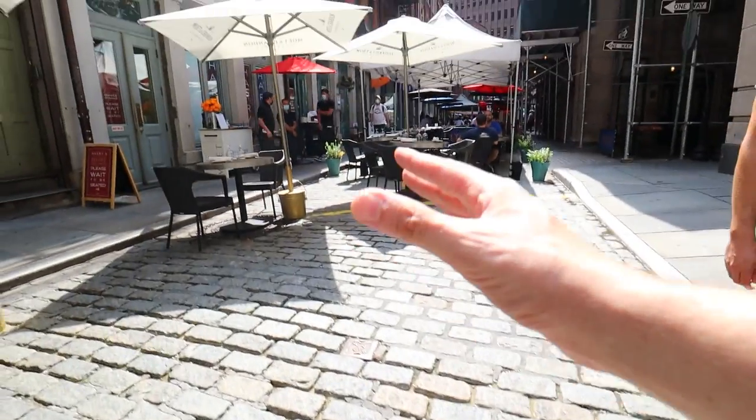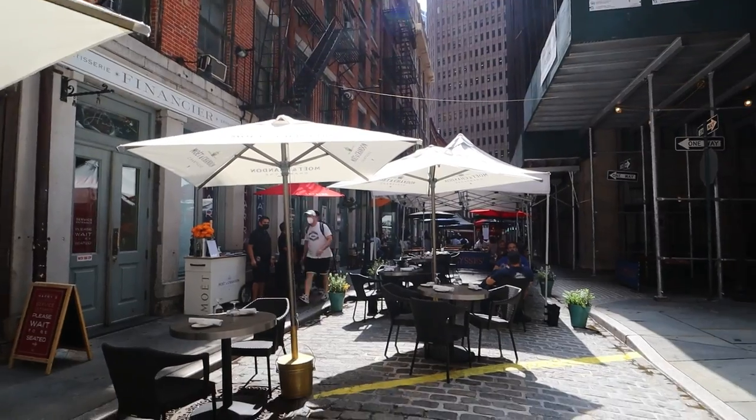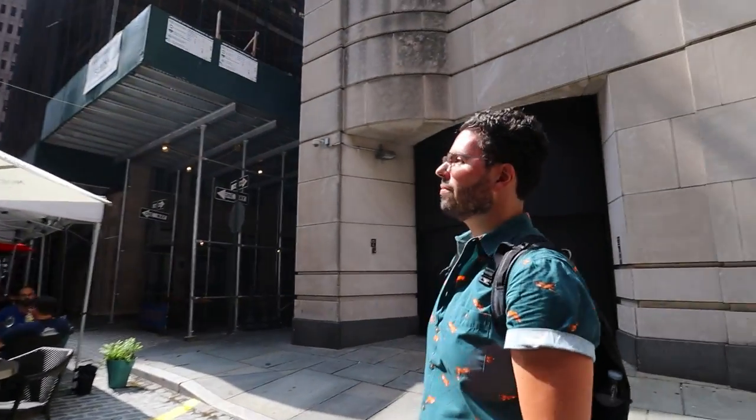While not everything here is original, this is very close to how it looked in the early 1800s with these Belgian block stones. If you're in Lower Manhattan, you have to come here — you must find this street. And you can have a beer too, a bunch of food, and also admire the history and feel like you're back in the 1800s.